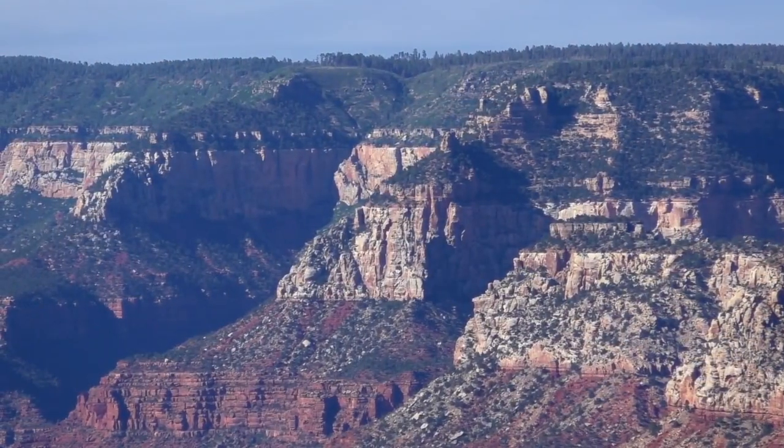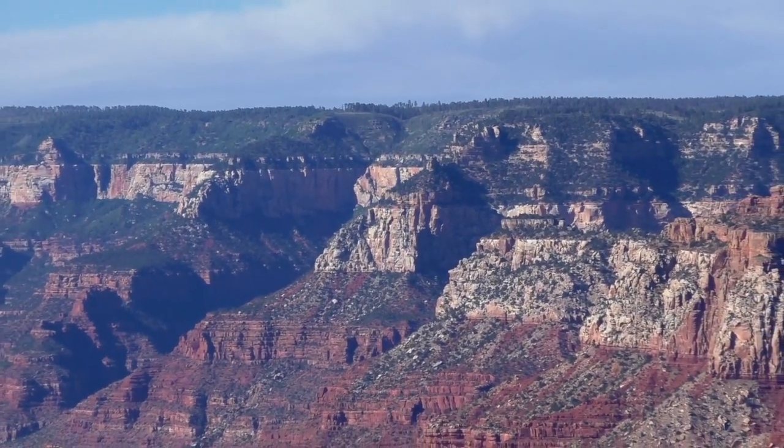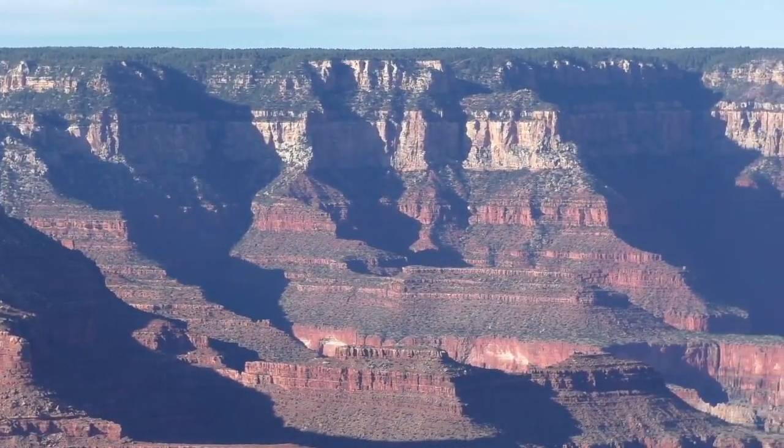Fossils are found in sedimentary rocks and show us what lived at another time. Sedimentary rocks are made over a long period of time out of what was in the environment — mud, sand, debris, and dirt that built up over time. Let's take a look at one of the sedimentary layers found here at Grand Canyon, the Coconino Sandstone, and see what secrets about the past its fossils might tell us.